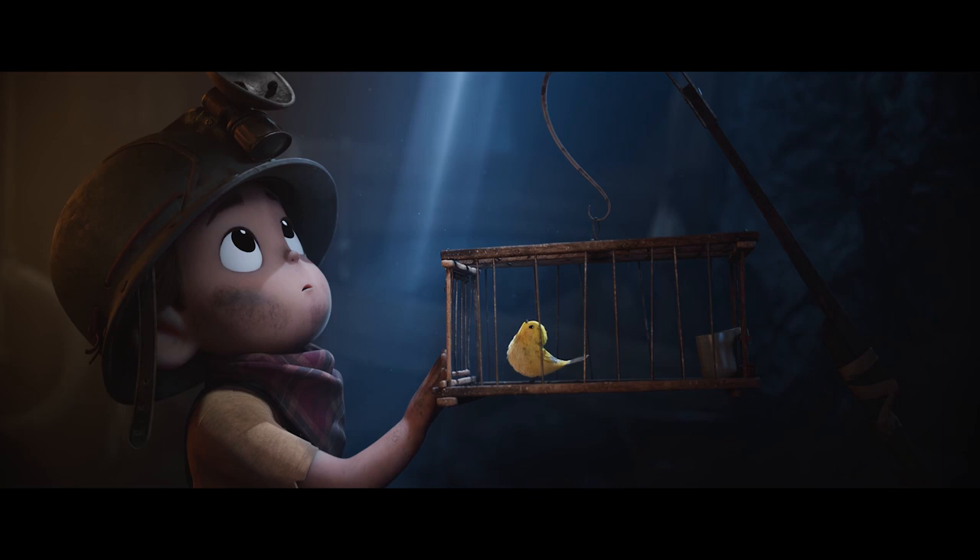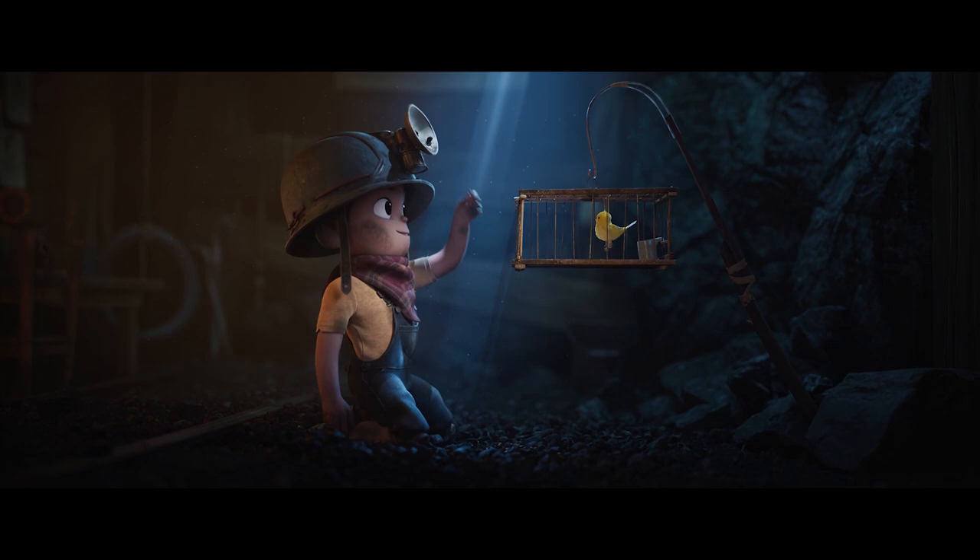For those of you who don't know us, I'm Ph and I am Ben, and we're the directors of the film Canary. The film Canary is about a boy and a canary who forge a friendship in a coal mine at the turn of the century.